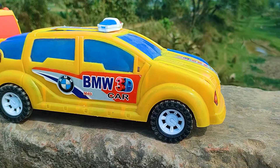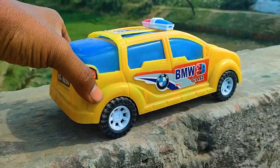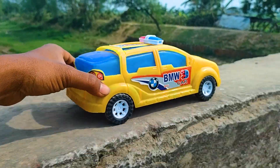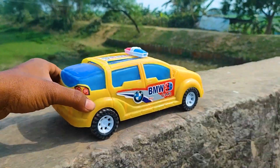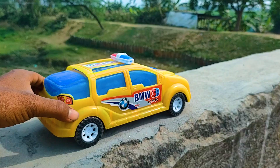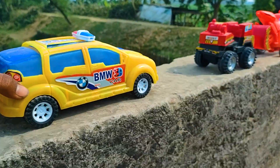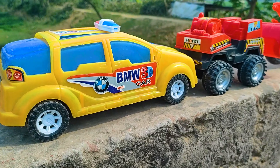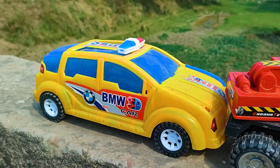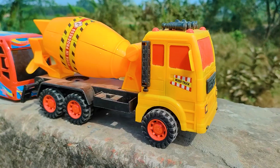And this one is a BMW car, so I will drive this one now. I parked here this BMW car — this one is a black, pink, blue, and yellow color combination.